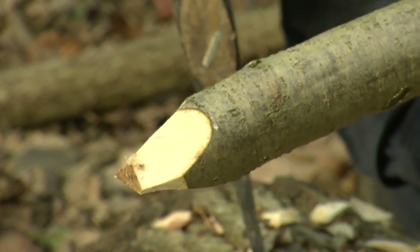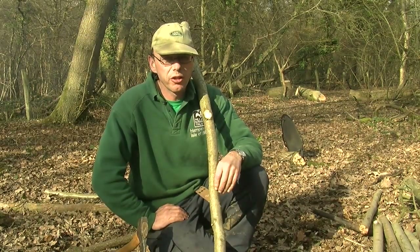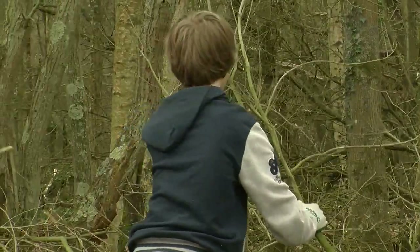One of the things about making a dead hedge rather than any other sort of hedge or fence is we're using materials that are left over from the cutting down of the trees. It's good for the environment, it'll rot down, we'll get habitat. Volunteers have done very well again.